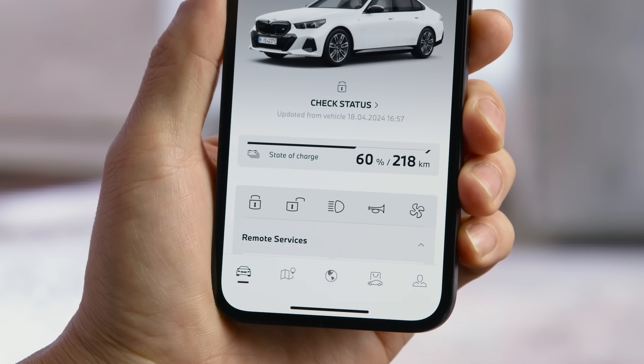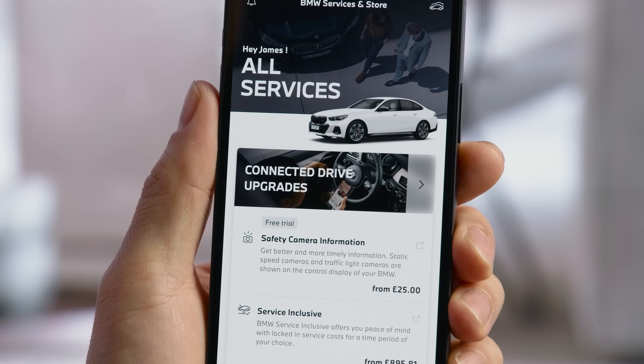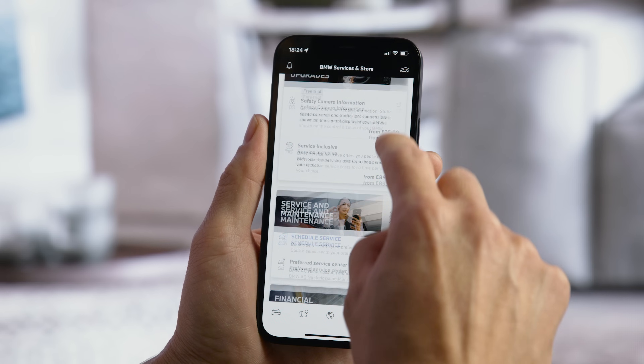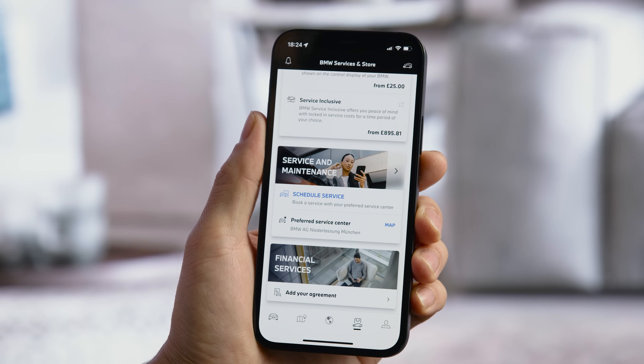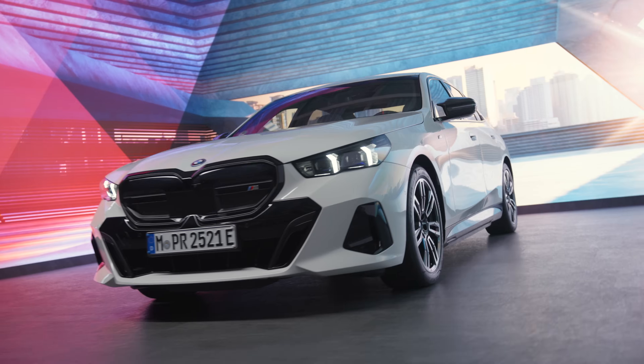The BMW Services & Store tab is your gateway to BMW services. Get direct access to BMW ConnectedDrive upgrades, your preferred service partner, financial services and the BMW stores. Or book a test drive to explore your next BMW model.